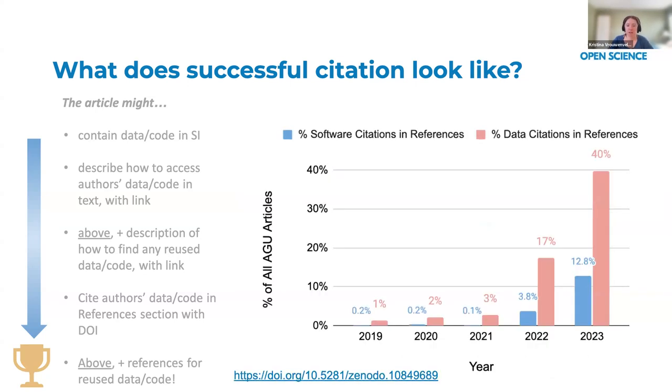Looking at the difference between data set and software citations in AGU journals since releasing our policy from 2019 to last year: the number of software citations associated with AGU articles has been lower than the number of data citations, and even as the proportion has increased, that ratio has stayed very similar. Authors are more likely to share data than software. Not all authors understand what is software, what is code, and what is shareable. Many authors come to us with questions about proprietary software they've used to analyze their data.